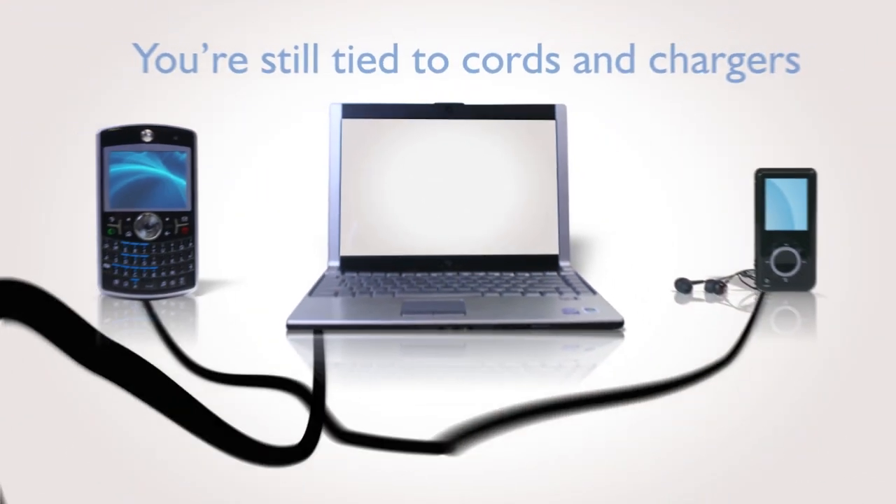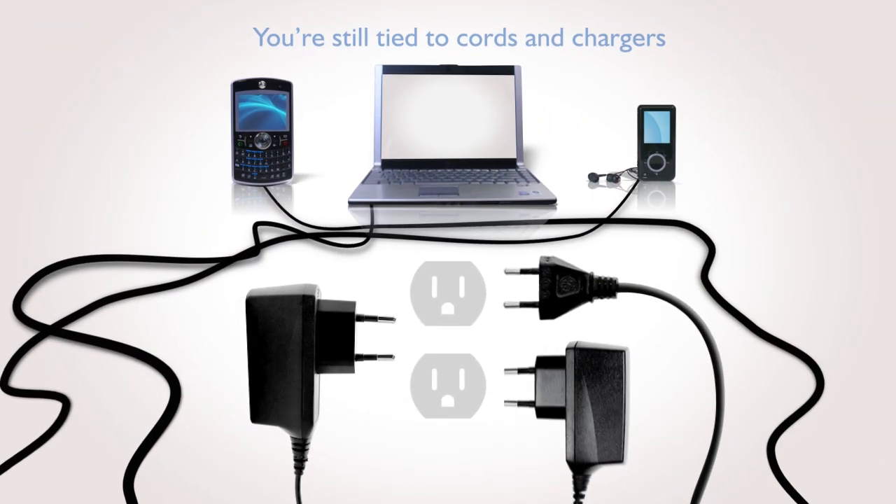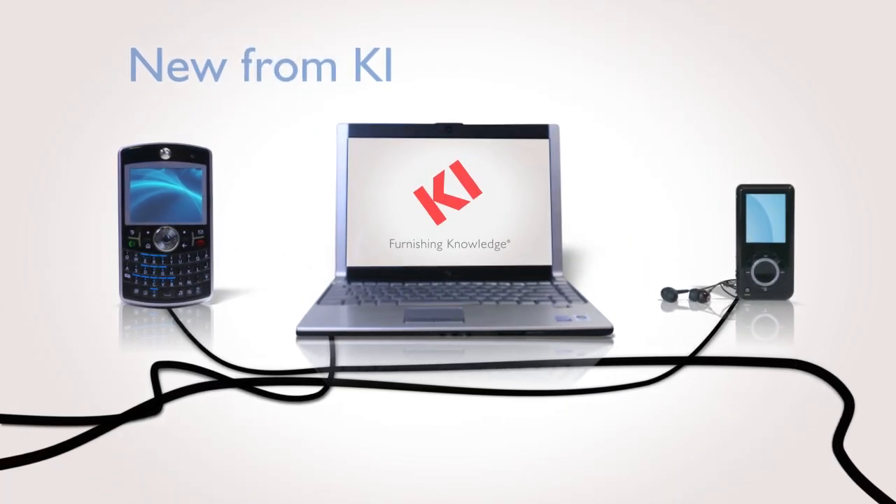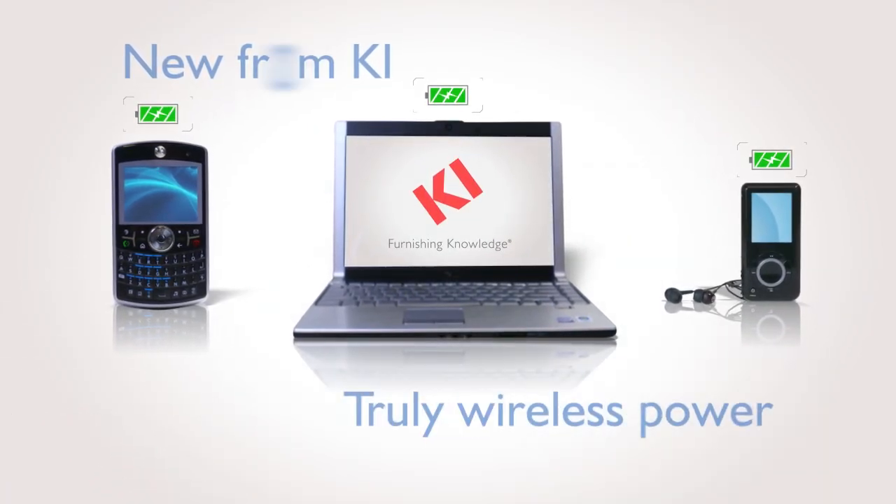Which means you are still tied to cords, chargers, contacts, and connections. Now KI offers you total freedom, truly wireless power.